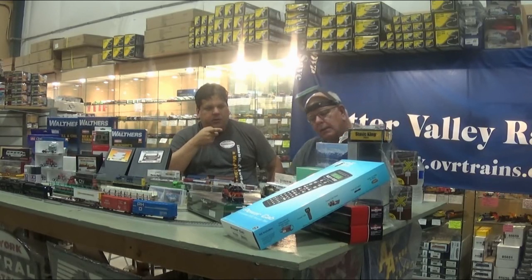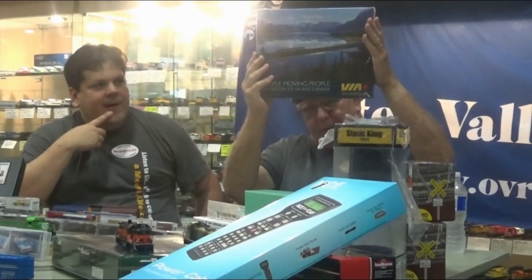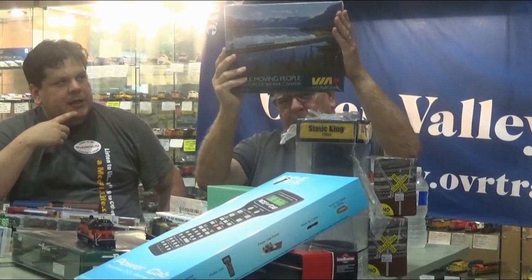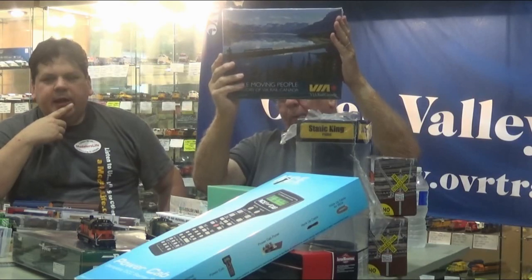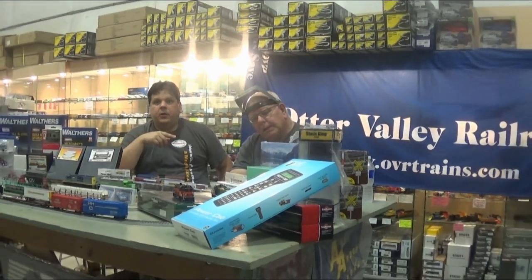We featured this one last month — the Via Rail People Moving People book. If you need a paperweight, here it is, folks. It's not only colorful and interesting with beautiful photographs, it's a great paperweight, or if you have a break-in in the middle of the night, it's a great weapon. It's a beautiful book — it covers the original history of Via up until now.